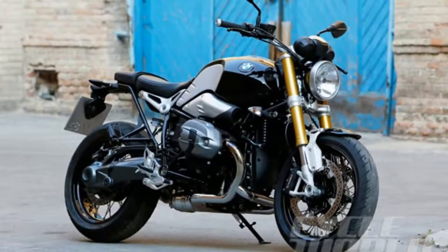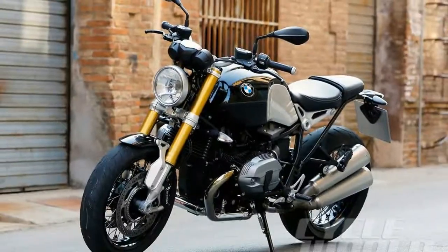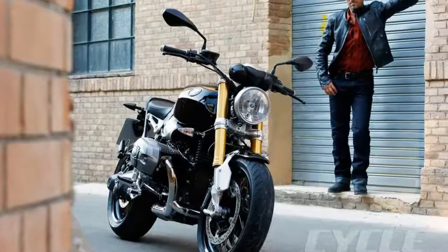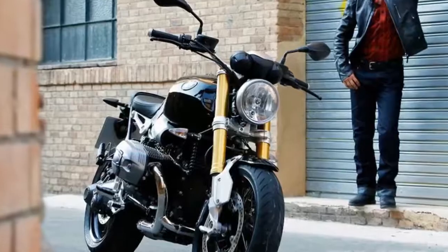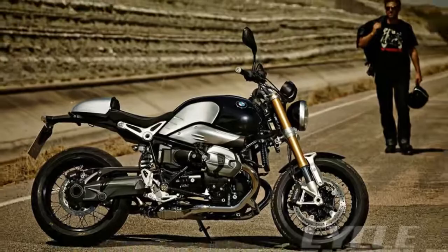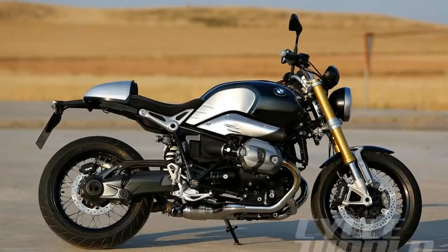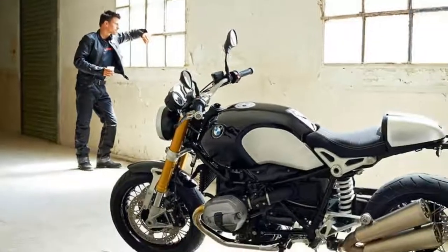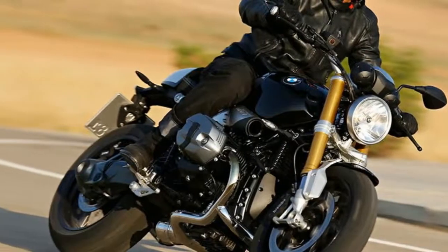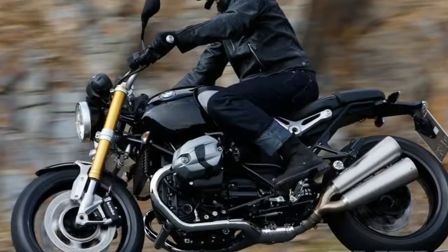A titanium Akrapovic exhaust is also available as an accessory. To maintain a traditional look, the inverted 46mm Sachs fork from the S1000RR is employed up front, in place of BMW's usual Telelever front suspension. BMW says the conventional fork allows the headset to be lower while also permitting the oil cooler to be tucked out of the way in a central position, where it serves as an anchor point for the Arninette's turn signals, which at this early stage don't look large enough to meet U.S. regulations.